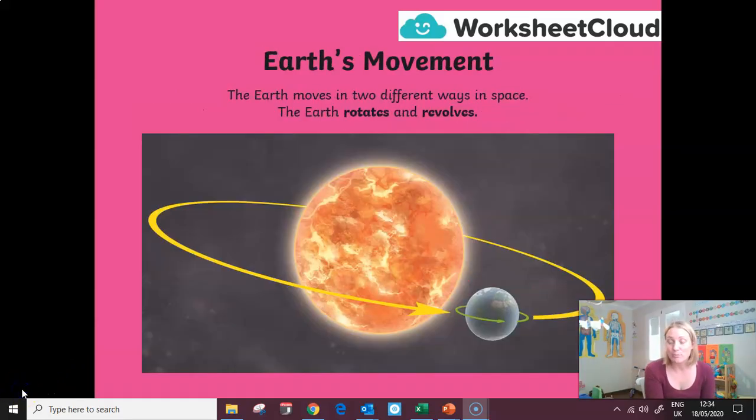The Earth moves in two very distinctive ways that are very important. The Earth rotates and it revolves. Those two words are easily confused because they both start with the letter R. I hope you've got your scientific dictionary ready so you can make notes on what each of those terms means. This shouldn't be new knowledge — hopefully you remember these words from your work in grade four — but let's just refresh your memories.